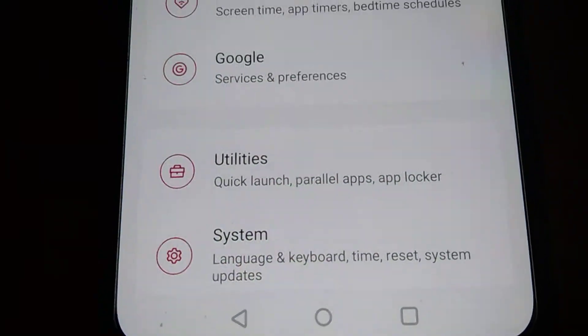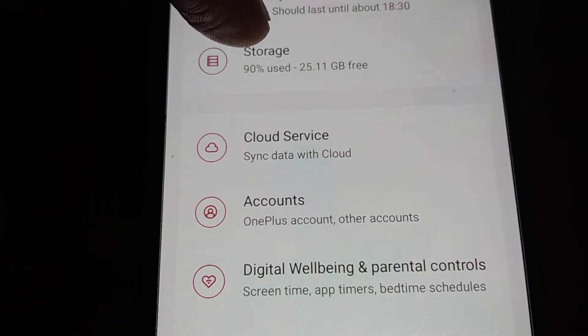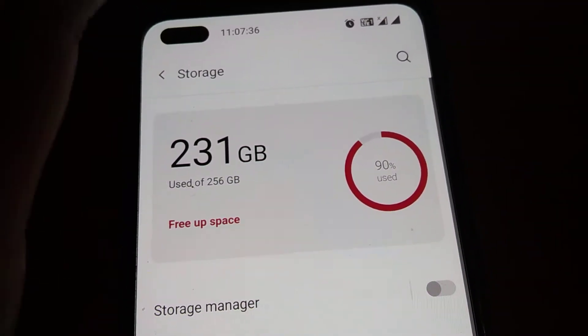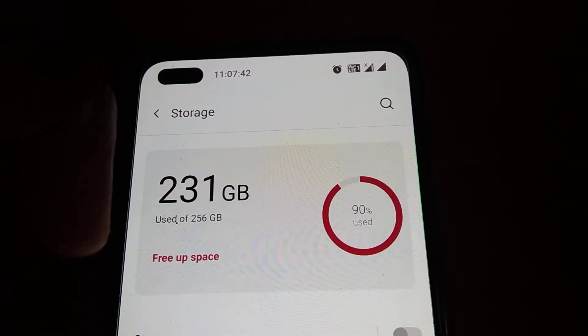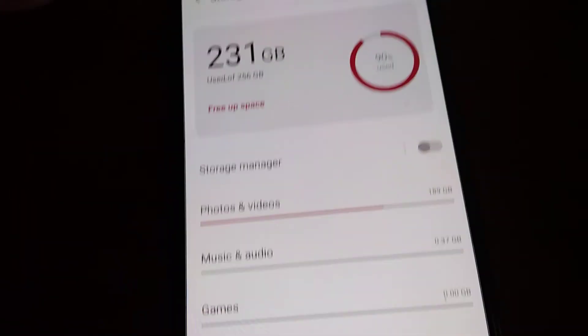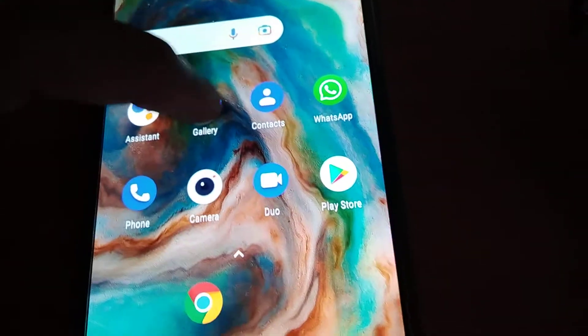Go to the settings of your OnePlus Nord phone and click on Storage. Here you can see that around 90% of storage is used. This is a 256 GB phone, and I have already used 231 GB.